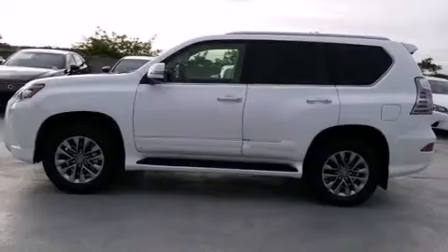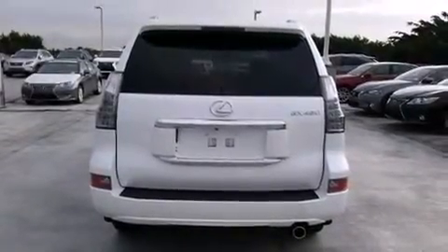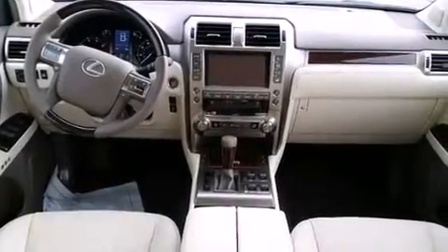A heated driver's seat, air conditioning with automatic climate control, full power accessories, traction control, and a sunroof that enables you to fill the cabin with fresh air at the push of a button.